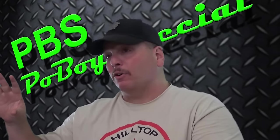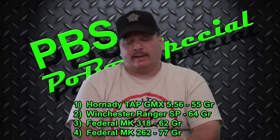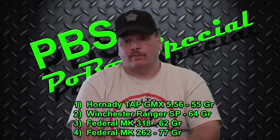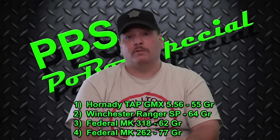This next category is a little complicated. I looked through every single round and its performance, identifying the top five performers in each category to see if one or more rounds were consistently appearing across the board. The top performers were: number one, the Hornady TAP GMX in 5.56, 55 grain; number two, the Winchester Ranger Soft Point in 64 grain; number three, the Federal MK318 in 62 grain; and number four, the Federal MK262 in 77 grain. As you can see, the top performers were actually the heavier rounds.